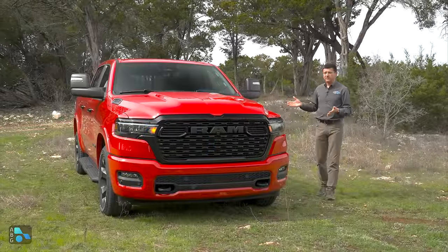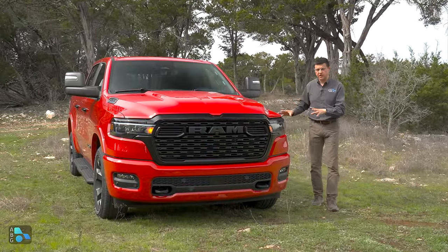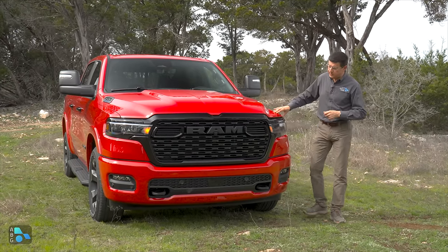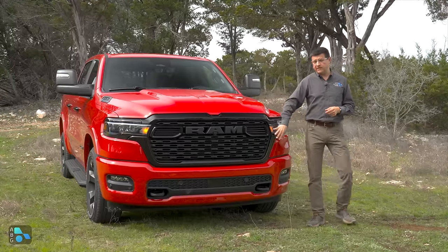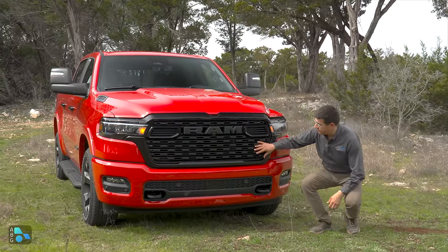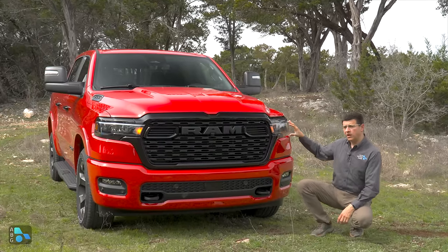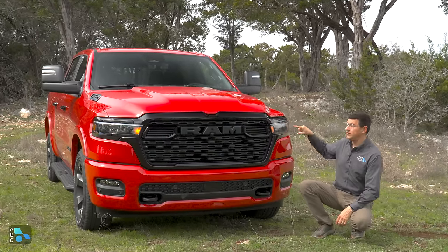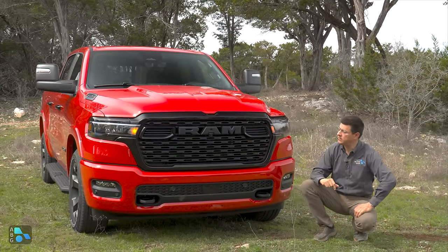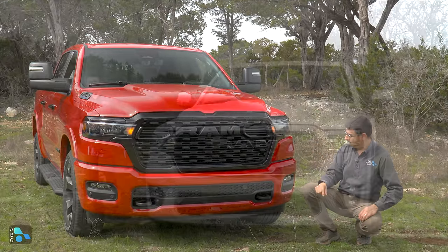Ram is calling the 2025 1500 a 5th generation Ram — they haven't changed a lot of the structure of the truck, but we have new engines and a new look. Starting here with the Bighorn trim, this is one step up from the base version. We have a unique grille in most trims and different headlights depending on the trim level. Since this is one of the lower-end trims, we have reflector LED headlights. LEDs are actually standard in every Ram 1500 for 2025, but you'll have the choice of reflectors or projectors depending on the model.